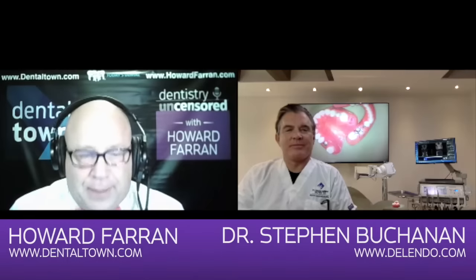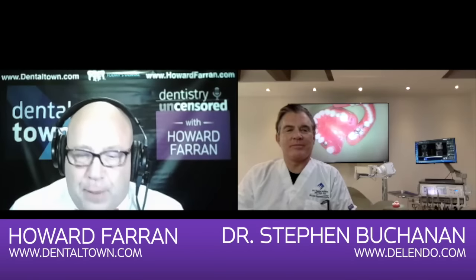It is absolutely the hugest endodontic pleasure. I cannot believe I'm podcast interviewing Dr. Stephen Buchanan all the way from Santa Barbara, California.